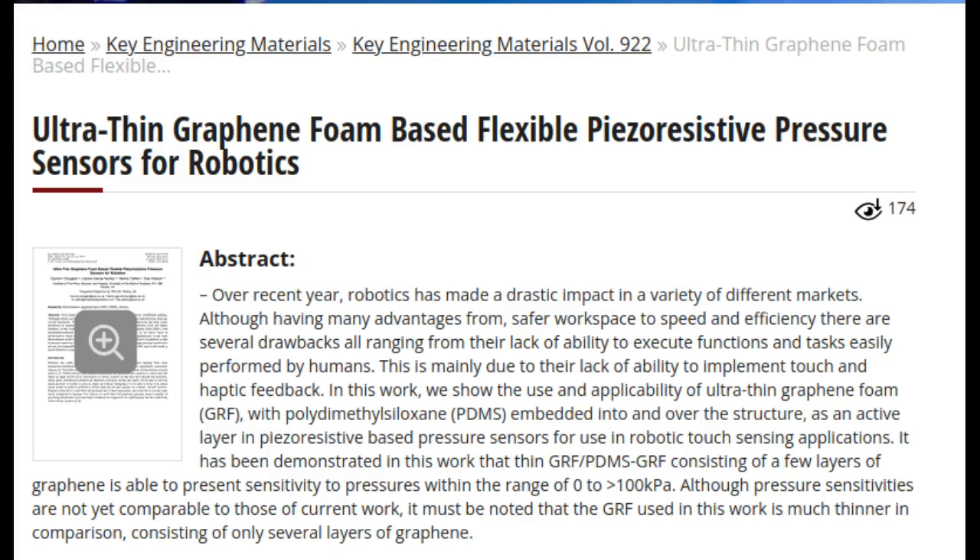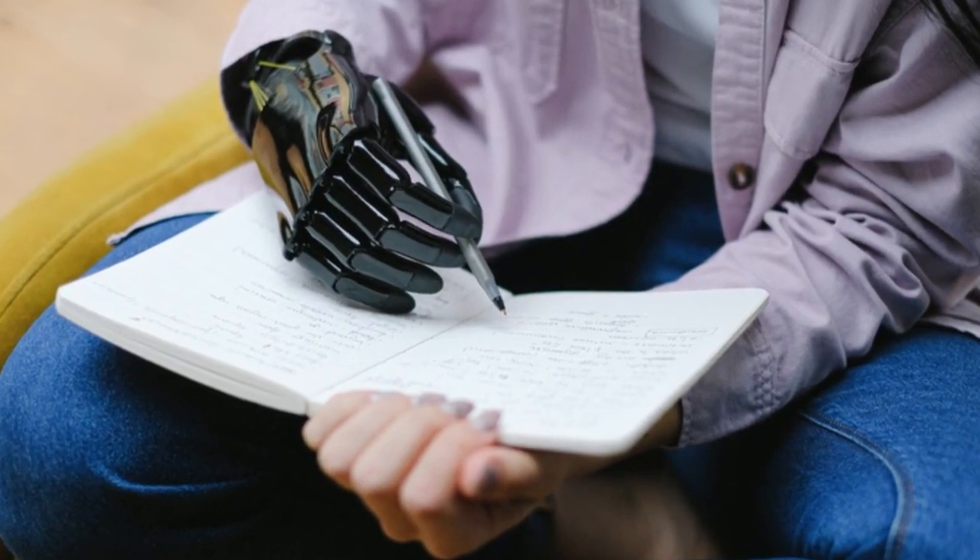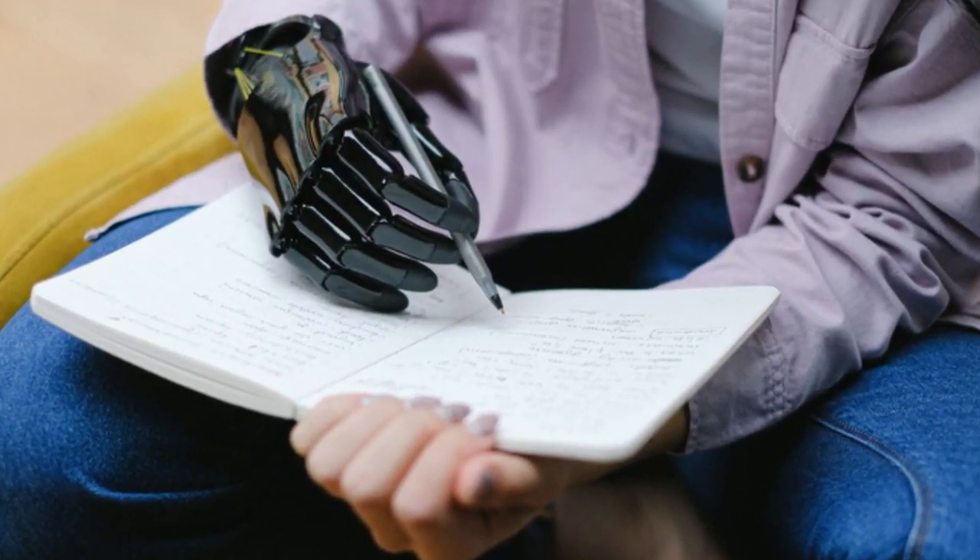A pioneering project to develop advanced sensors for use in robotic systems could transform prosthetics and robotic limbs. The research project, led by University of the West of Scotland and Integrated Graphene, aims to develop sensors which provide enhanced capabilities to robots, helping improve their dexterity and motor skills, through the use of accurate pressure sensors which provide haptic feedback and distributed touch.